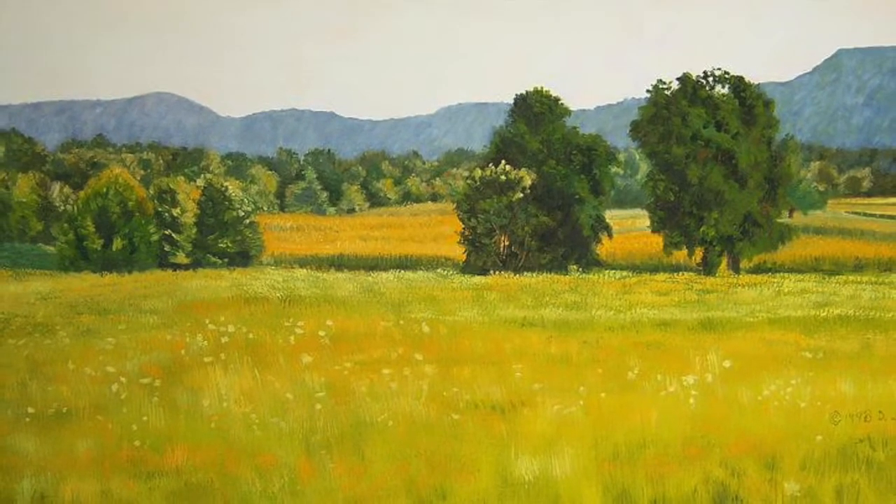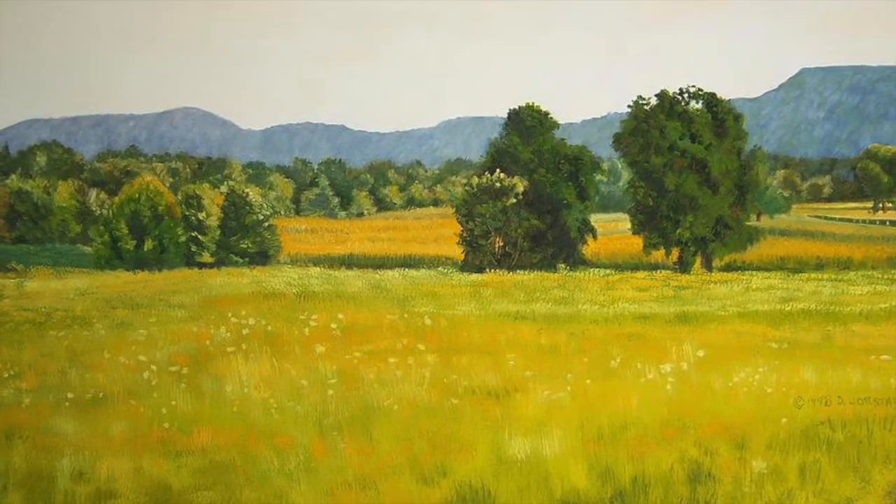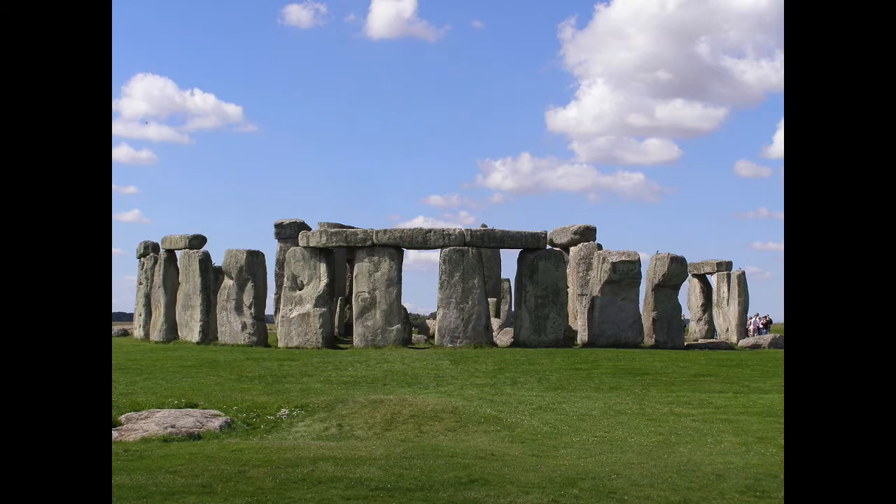Welcome kids to not a lot of facts about the Stonehenge. Firstly, what is the Stonehenge? Well, look at this picture. Got it? Good. Unless you're blind, of course.